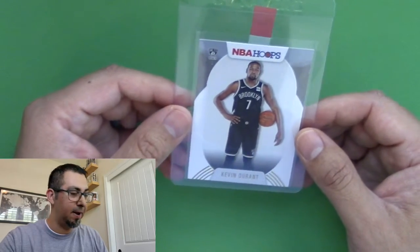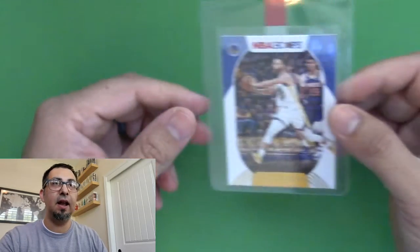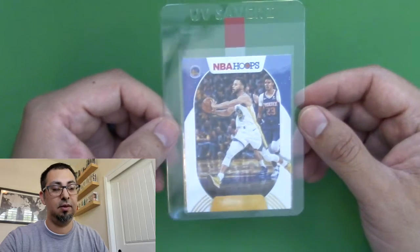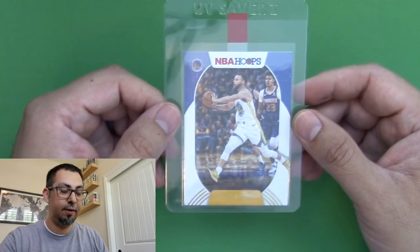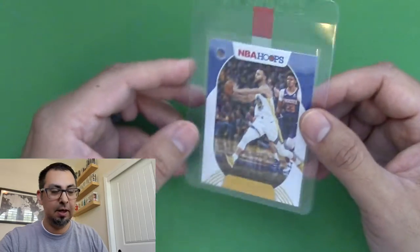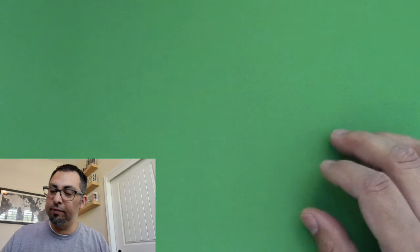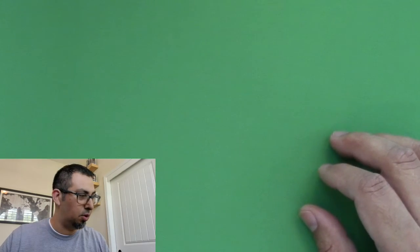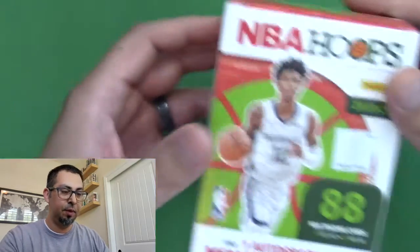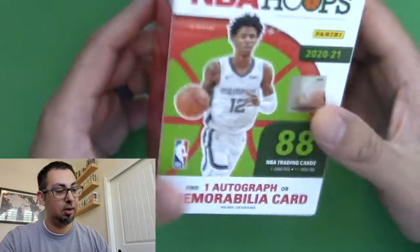I did get one Stephen Curry out of the five boxes, which is kind of crazy. I expected more of some of these guys. As you can see on the box, there are 88 cards per box, so it's a bit surprising.